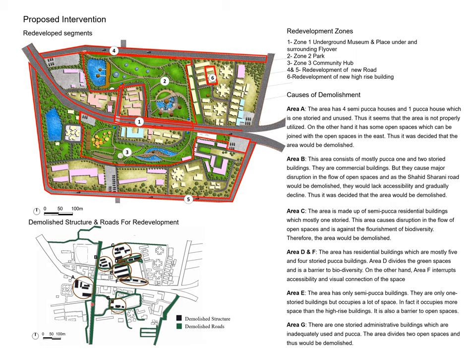Area A and E was mainly semi-packed buildings and was inefficiently occupied. Area B and G was mainly one-story buildings. These areas were closed off from open space. The buildings were demolished at a 10-meter setback from the road, and roads have been redeveloped and replaced in this area.